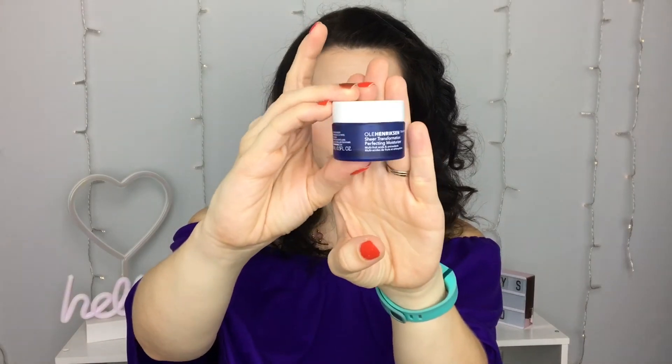Last but not least, I went through an Ole Henriksen Sheer Transformation Perfecting Moisturizer. I was using this at daytime and it was a very nice daytime moisturizer — perfectly hydrating, not super thick like a night cream, so definitely good for daytime. It wasn't my absolute favorite, but it might be in my top five moisturizers I've ever used. I would rebuy it. If you want a video of me ranking my favorite moisturizers, let me know in the comments!